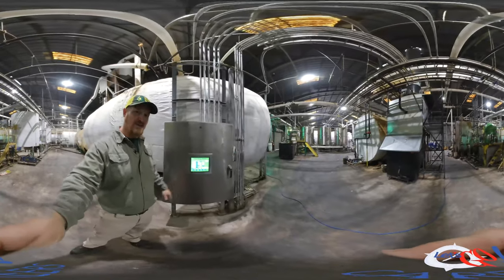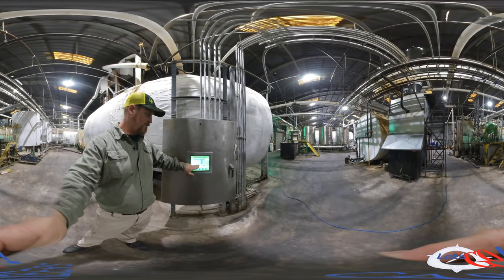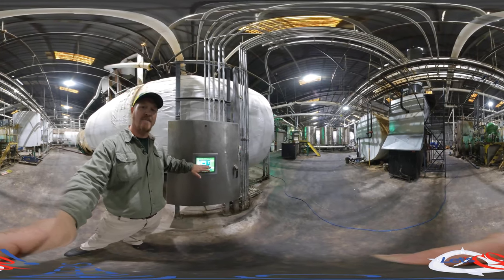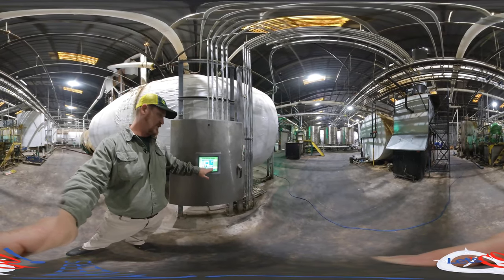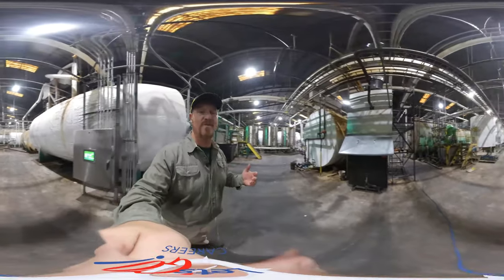We also have an automated touch screen system that allows us to select any tanks that we want and set up pumps to operate and valves to run. This is a very interesting and very impressive system that we have here at our plant in Warrenville.